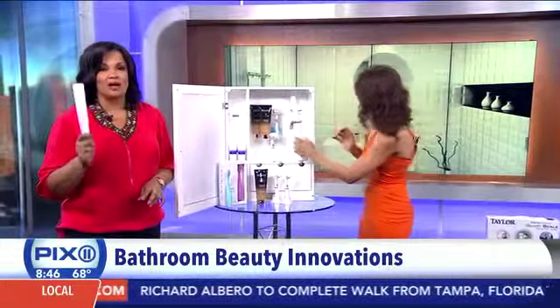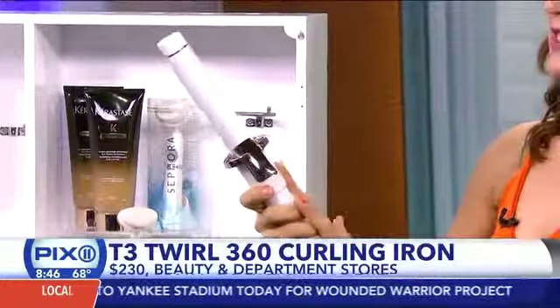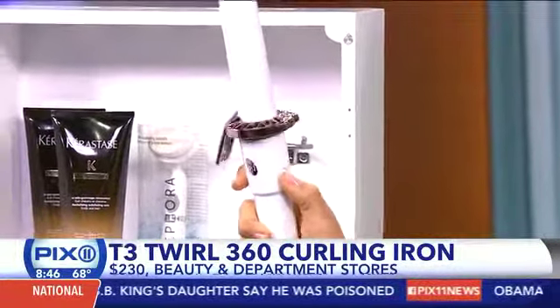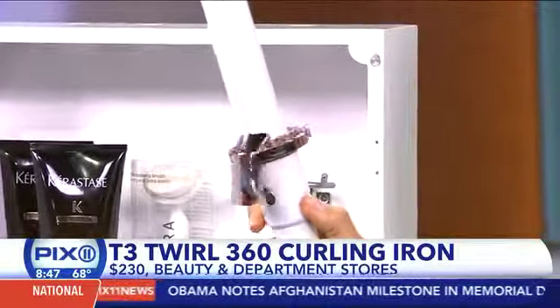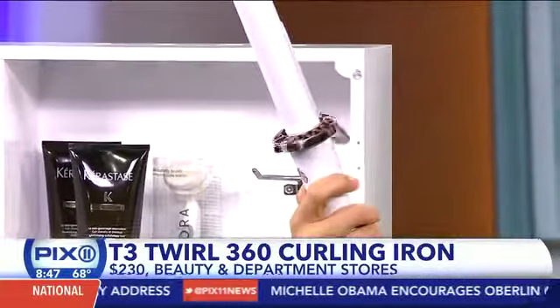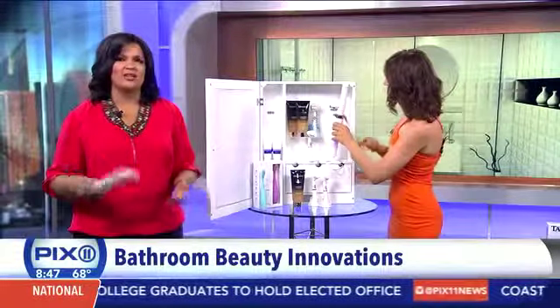This is the mac daddy of it all — if you want a curling iron, this is the one that will curl anything. This is what Judy Jetson keeps in her arsenal. It's the T3 Twirl 360 curling iron, and it has gyroscopic technology — so it knows the rotation from the flick of your wrist, similar to how your iPhone knows if it's horizontal or vertical. All you're doing is flicking your wrist and it's turning the barrel. It's about $230, but it's an investment if you curl your hair every day.